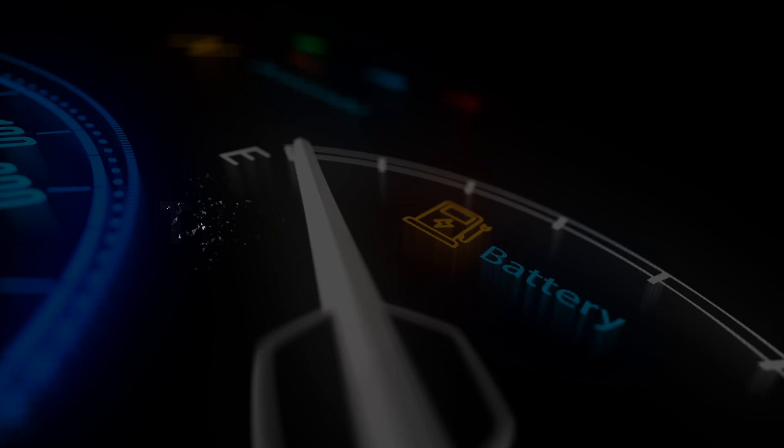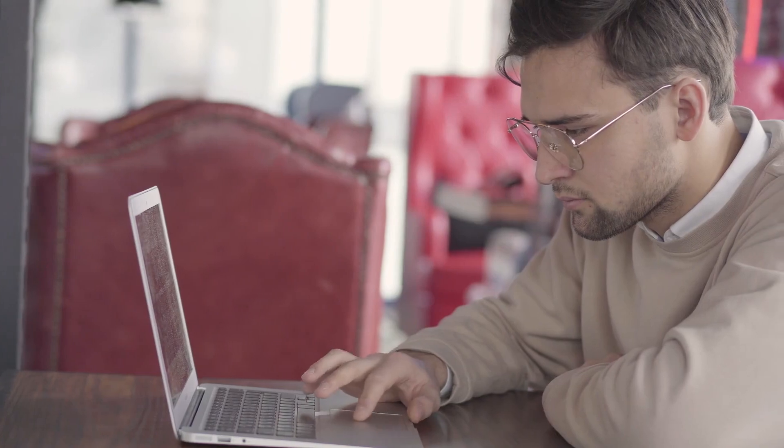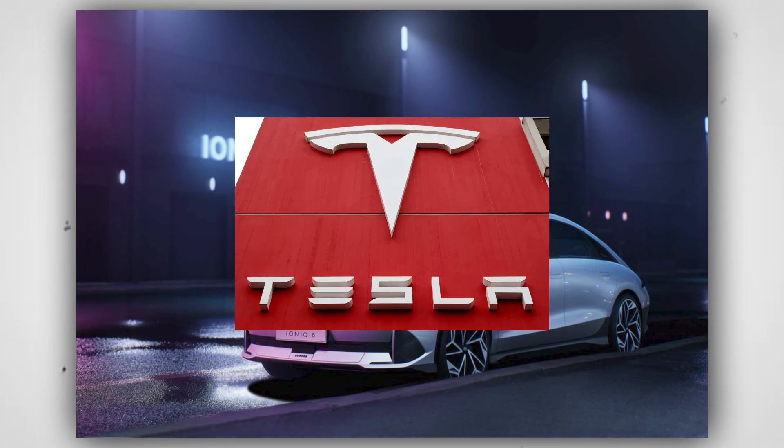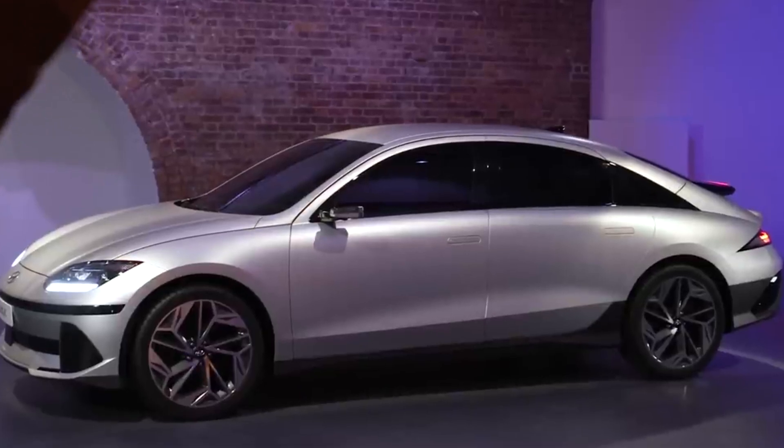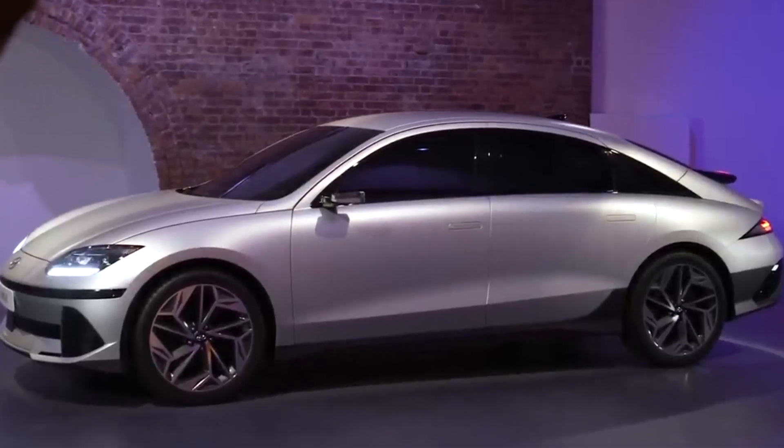Welcome back to Tech Electric. In today's video, we are going to compare the all-new IONIQ 6 with Tesla, so make sure to watch to the end because this one is going to be really exciting. The IONIQ 6 is now officially available, and this video will provide you with all the technical specifications that you require.